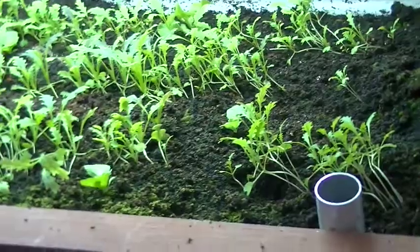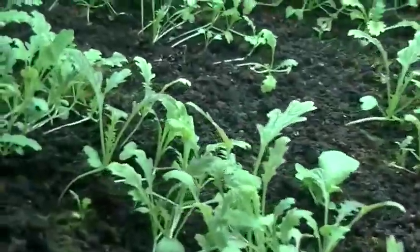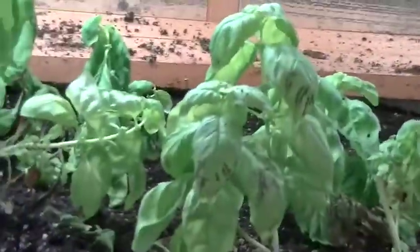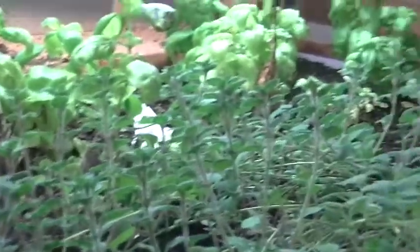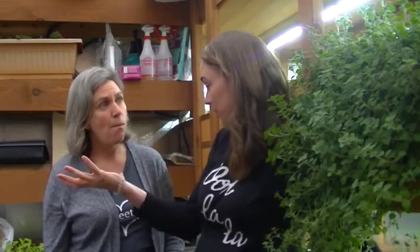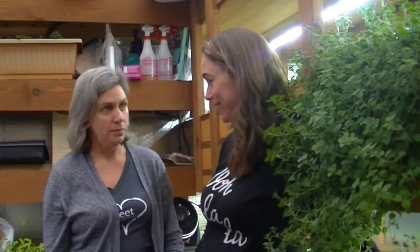We got this container about four years ago. And we've been planting arugula, basil, oregano, and we've experimented with flowers too, edible flowers. And then all of the stuff that you grow in here ends up in your dishes — used for garnish, in salads, and that kind of stuff in the restaurant.